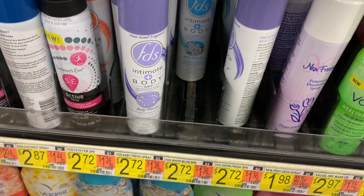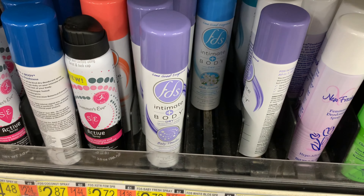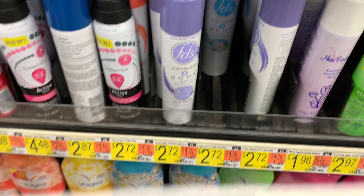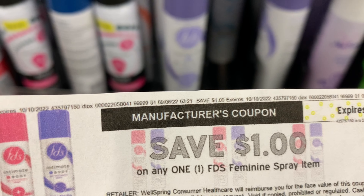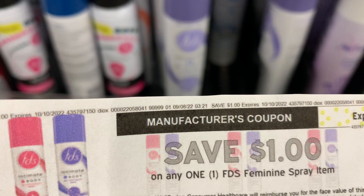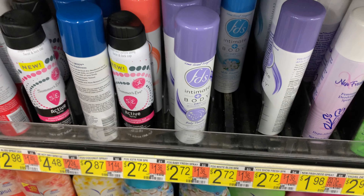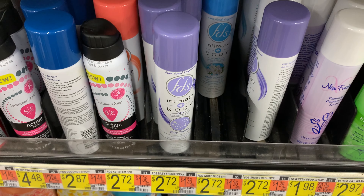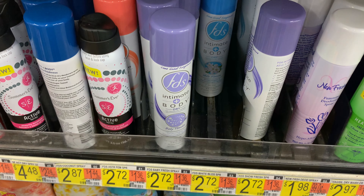This feminine spray is priced at $2.72. You must pick up two to take advantage of the Ibotta deal. There are dollar coupons available on Coupons.com — go print them or upload your receipt through the app. I'm using two coupons and Ibotta is giving back $2.75, leaving my final cost at 69 cents for two.